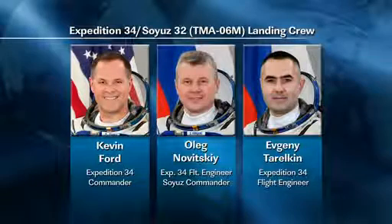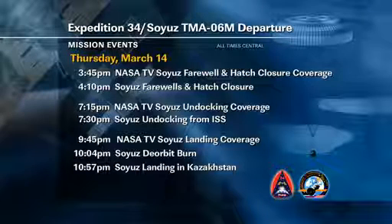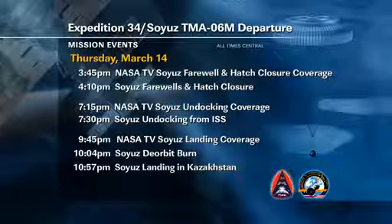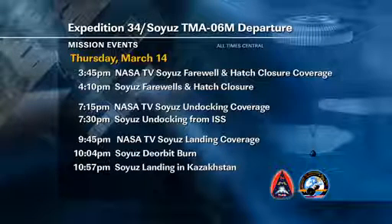Their undocking will take place on March 14th at 7:30 p.m. Central Time. That will be 6:30 a.m. on March 15th there in Kazakhstan, which is the place where they will land. Their Soyuz — the Soyuz TMA-06M — will undock at 7:30 p.m. Central Time, with a deorbit burn at 10:04 p.m. Central Time, and then landing will take place at 10:57 p.m. Central Time.